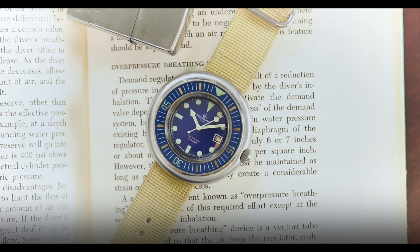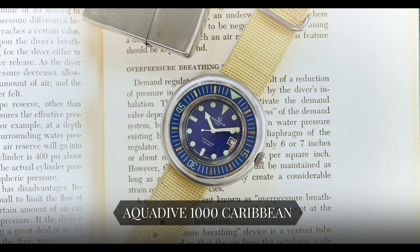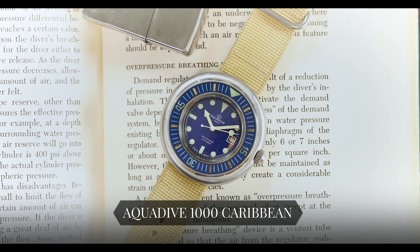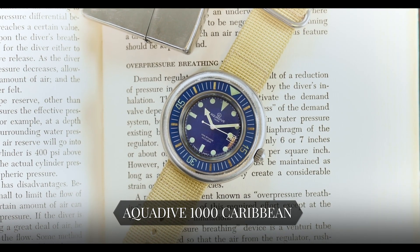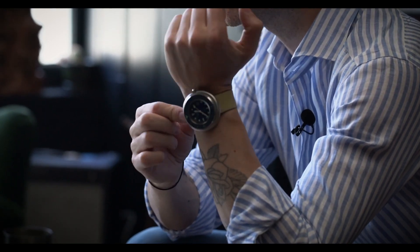Hey guys, it's Cam from Craft and Tailored. In this episode of 'What Is On My Wrist,' we're talking about a 1970s Aqua Dive 1000 Caribbean — a really interesting oversized watch, kind of perfect for the summer. I'm wearing a little bit of linen today with a nice sandy NATO strap on this really fun watch that I've been wearing a lot.